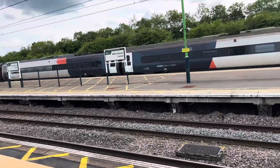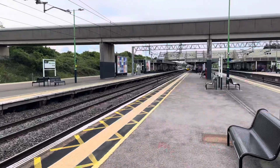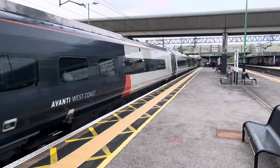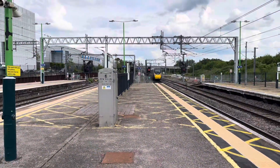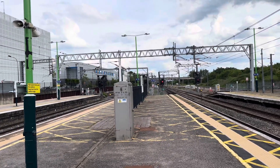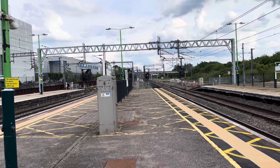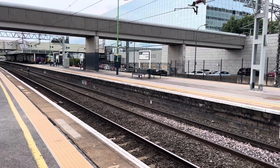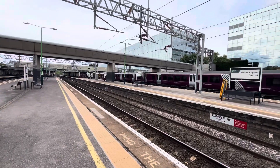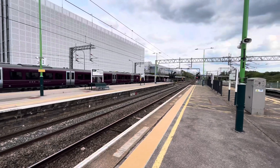There's 390-047 on an Avanti West Coast service. And here's 390-153, 2006 off the special window. Not sure what destination that Pendolino was — I want to say Birmingham New Street. That's the Class 69s back again: 69-011, 360-114 and 360-110, going back to Kettering from Northampton EMD.